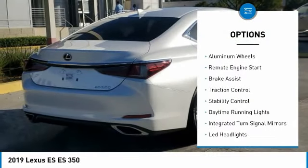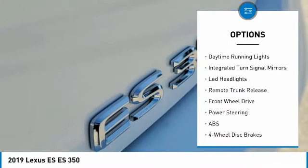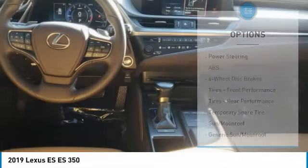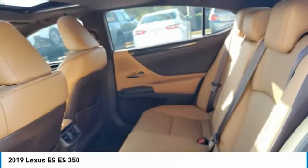Tire pressure monitor, aluminum wheels, remote engine start, brake assist, traction control, stability control, daytime running lights, integrated turn signal mirrors, LED headlights, remote trunk release.